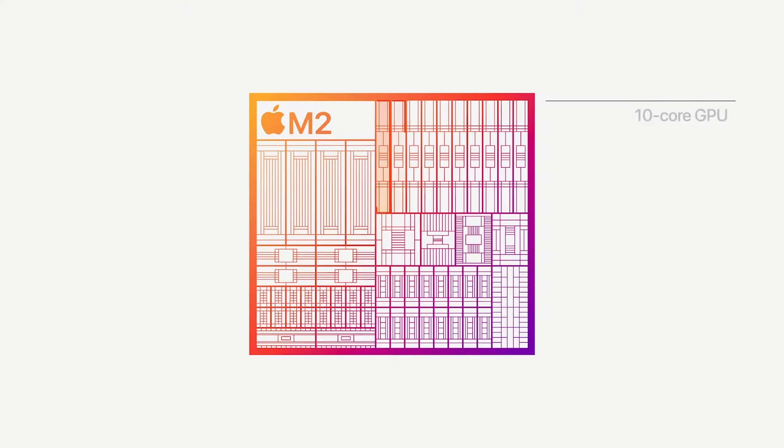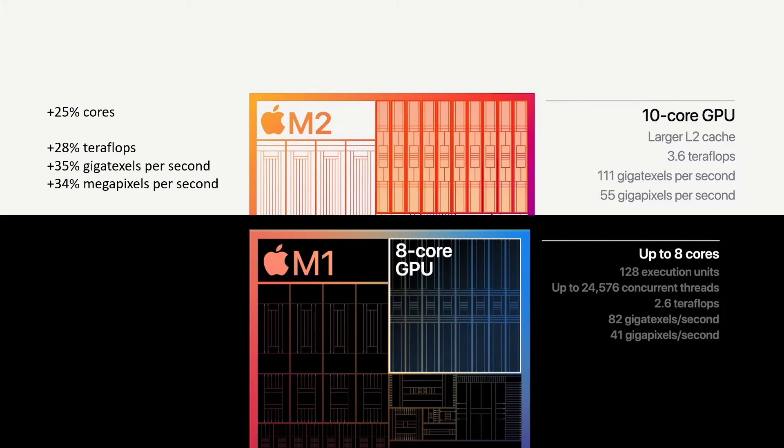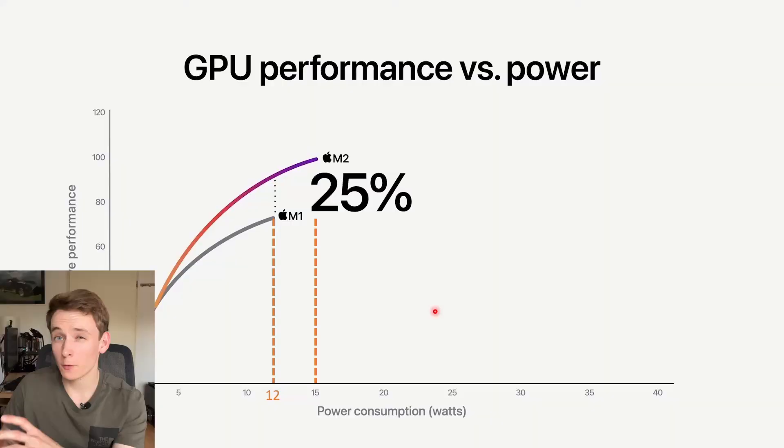What will benefit greatly from this faster memory is the GPU, and there are also some changes here. We now get an up to 10-core GPU on M2, compared to a max of 8 on M1. The GPU also gets more L2 cache memory. Comparing Apple's numbers to M1, we get 28% more teraflops, but compared to M1 we also get 25% more cores. So it remains to be seen what actual improvements come from differences in architecture versus just extra cores.